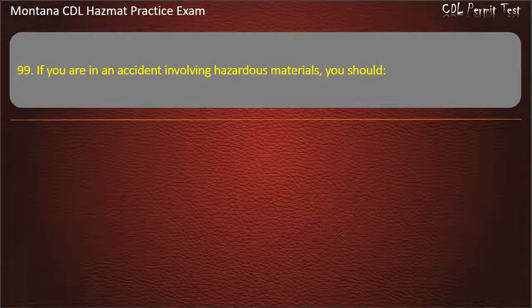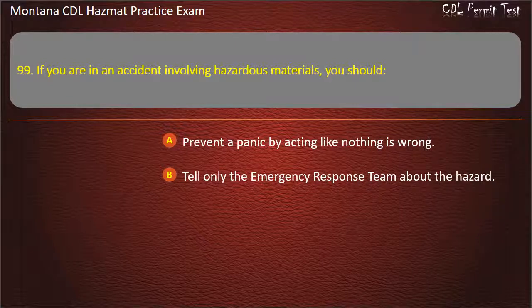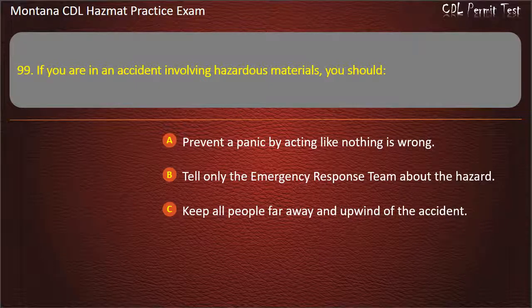Question 99. If you are in an accident involving hazardous materials, you should: prevent a panic by acting like nothing is wrong; tell only the emergency response team about the hazard; or keep all people far away and upwind of the accident. Answer: Keep all people far away and upwind of the accident.